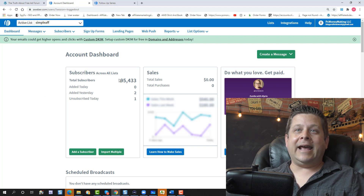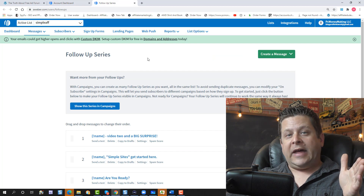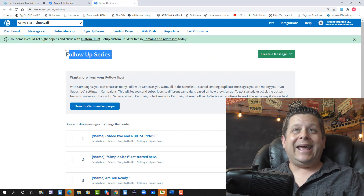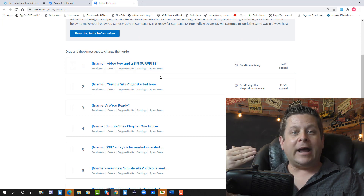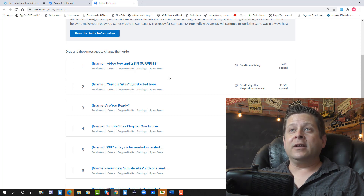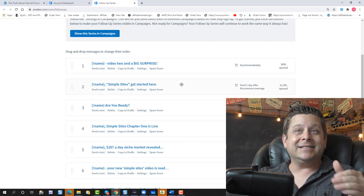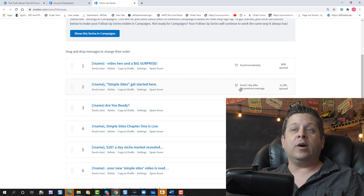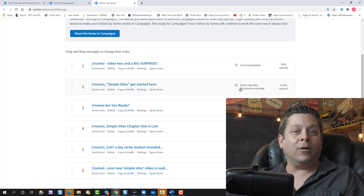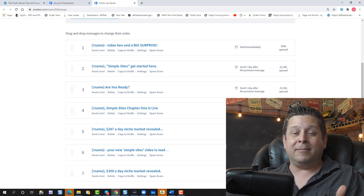This code is going to magically send the people who put their name and email into your autoresponder. You can use any autoresponder you want — I'm using Aweber. You can see it adds subscribers to the various lists I'm creating. Once they're on that list, I can set up what's called a follow-up series: a series of automatic emails that go out right after they put their name and email in the box. This first one goes out immediately.